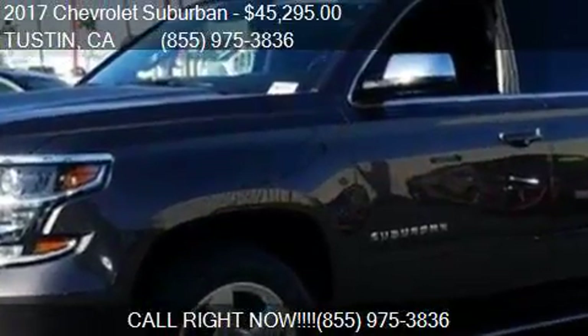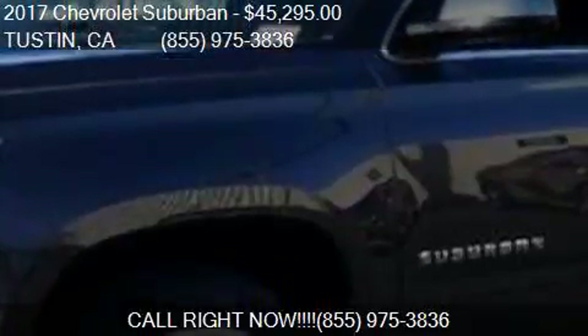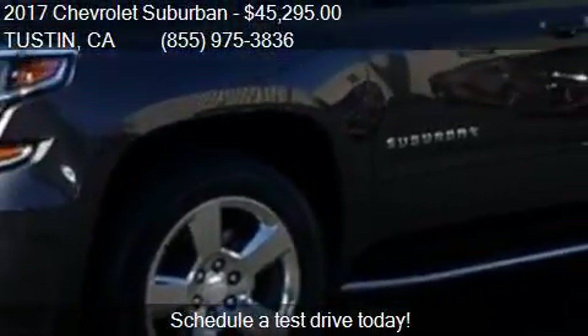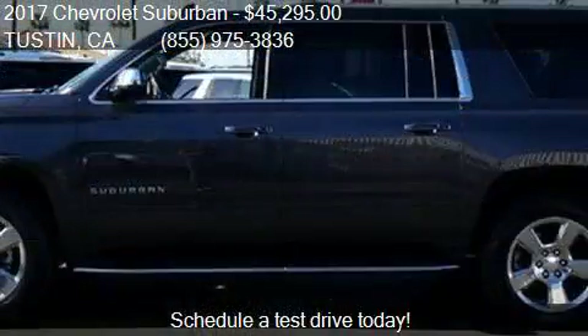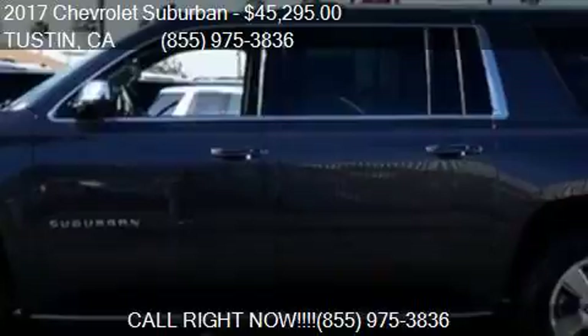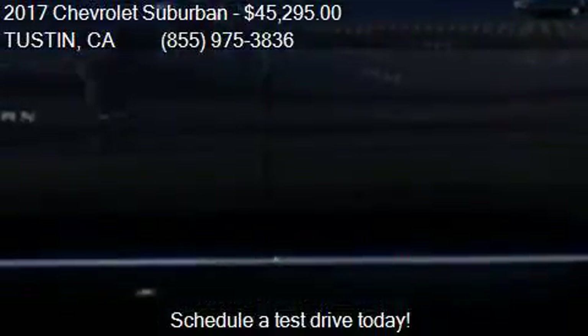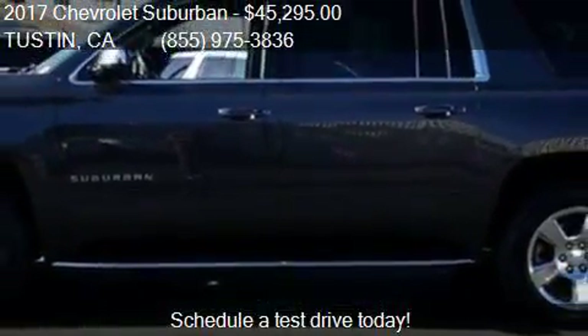This 2017 Chevrolet Suburban is offered by Tustin U.V.M.C., priced at $45,295. This Suburban is ready to sell, with just over 36,277 miles.